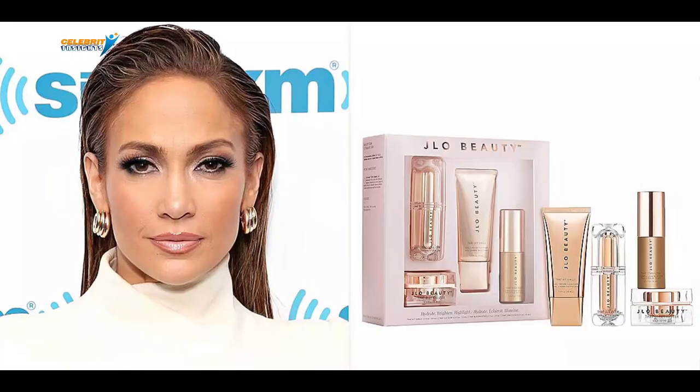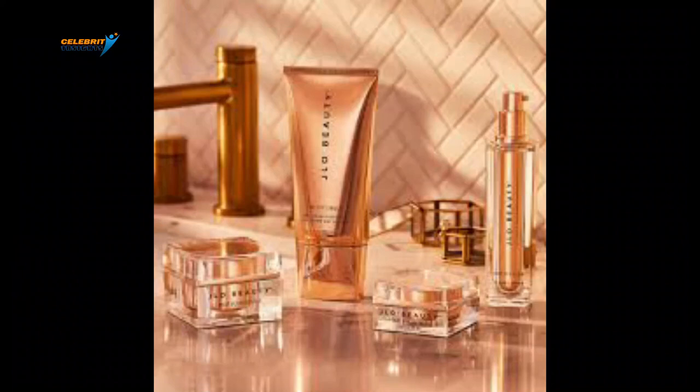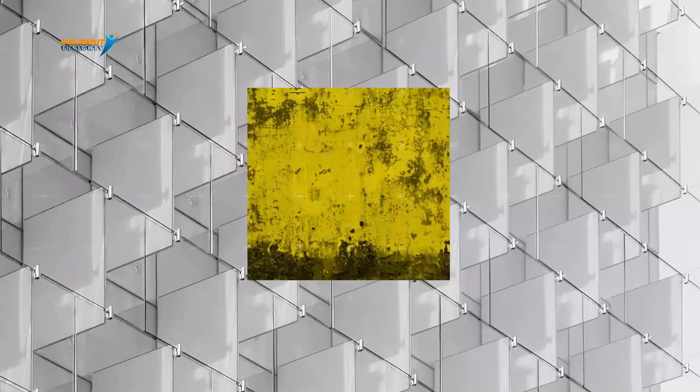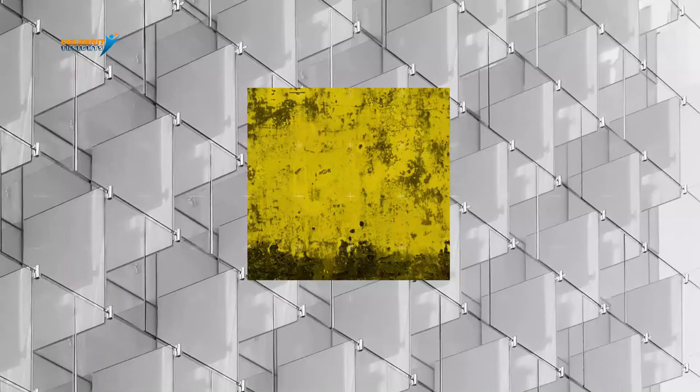This luxurious beauty brand gives us an insight into Jennifer Lopez's skincare glow. If you have the genes, you can look exactly like her — but you might at least look your best if you do not. It is still a glow-up. Which of these products do you need? Which other celebrity beauty products do you use? Please share your thoughts with us. We will see you soon.